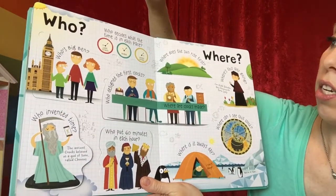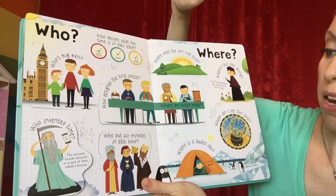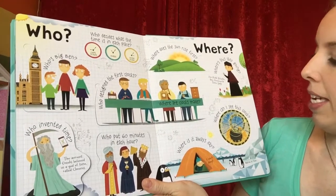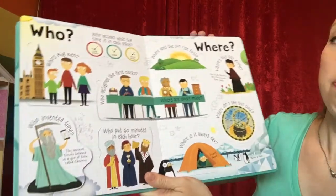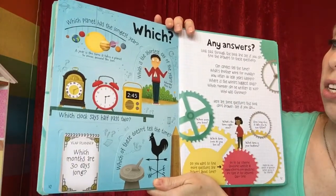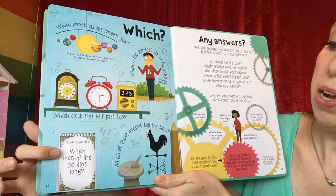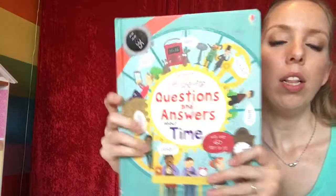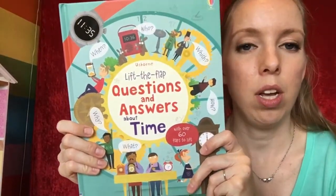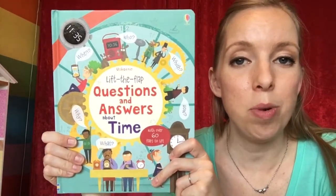The 'Who and Where' section asks: Who designed the first clocks? Who decides what the time is in each place? Who's Big Ben? Who invented time? Where is it always daytime? There's also a 'Which' section — which planet has the longest year? Which months have 30 days? Lots of really good information with answers to tough questions you may not know.